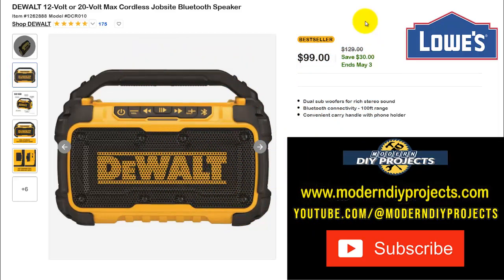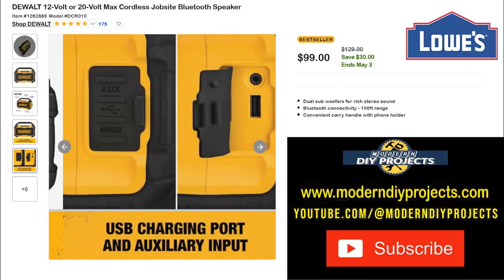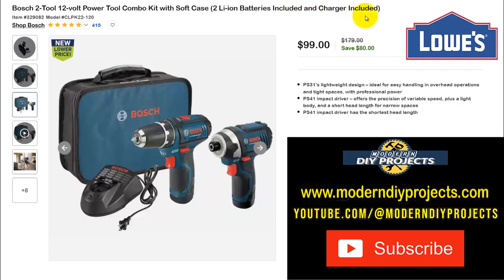Let's start off with some tunes for your job site or at home. Here we have the DeWalt 12-volt or 20-volt Max cordless job site Bluetooth speaker. You can hook it up to your phone or tablet, and it works on either 12V or 20V DeWalt batteries you already own. Right now it's $99, normally $129 — save $30, ends May 3rd. It features a carry handle, Bluetooth up to 100-foot range, USB charging, auxiliary input, and dual impact-resistant speakers.